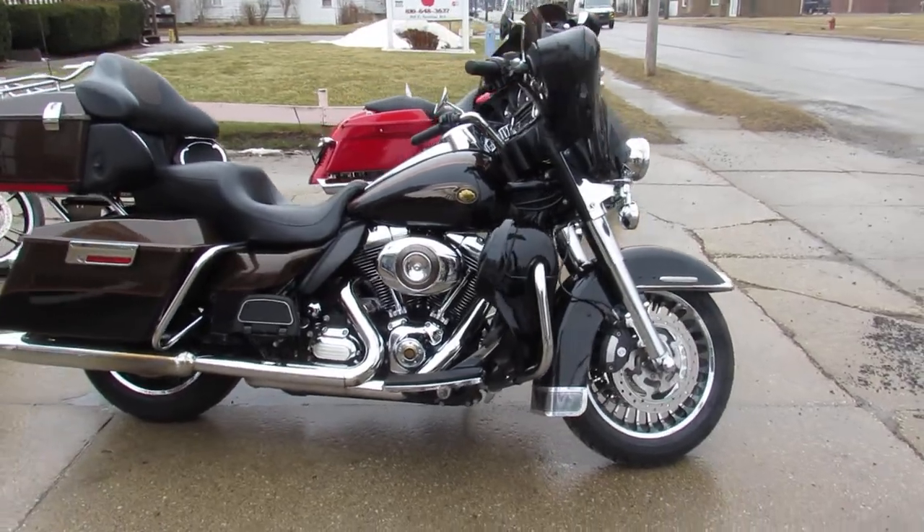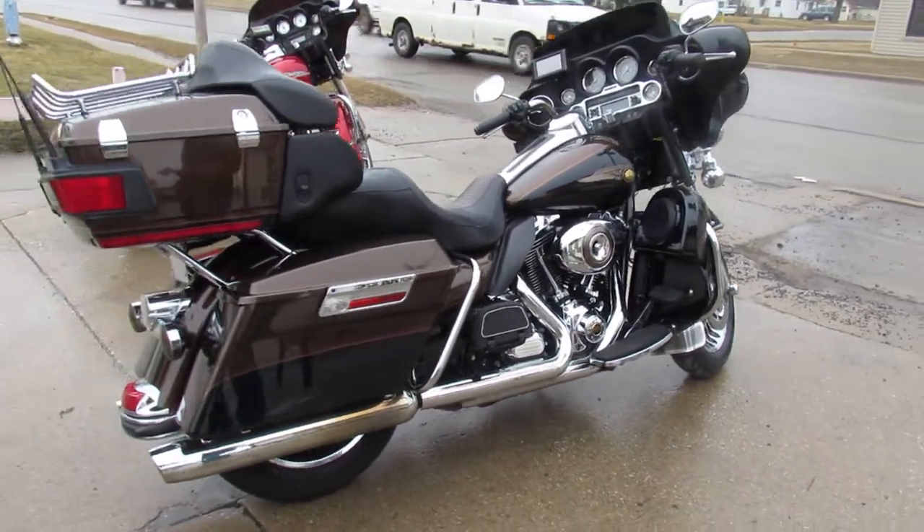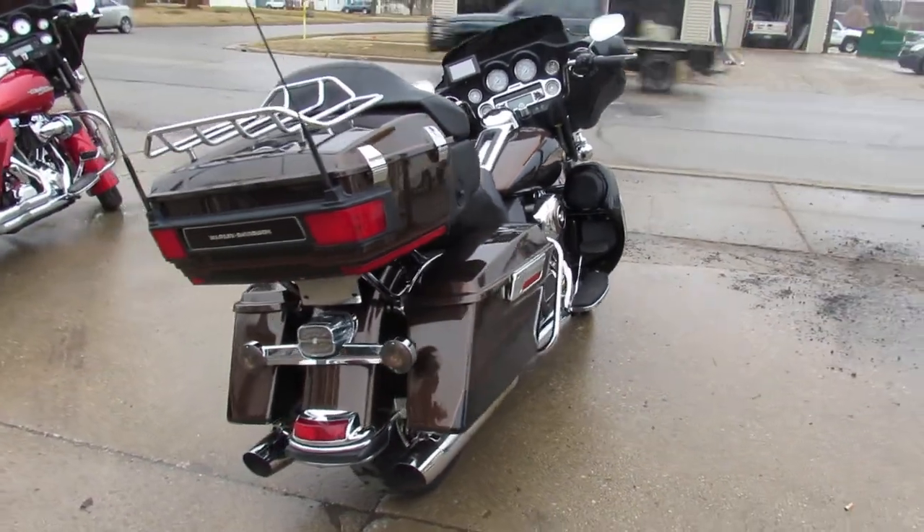Sharp, clean bike. Hard to find. Runs strong. Needs nothing. Just service at the dealership. Been inspected. All the fluids have been changed. There is a warranty available.